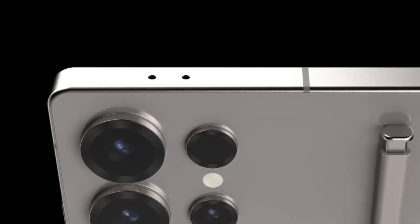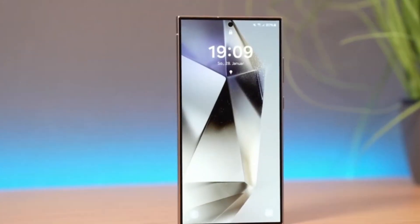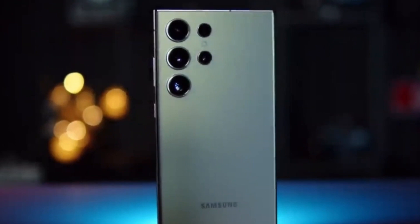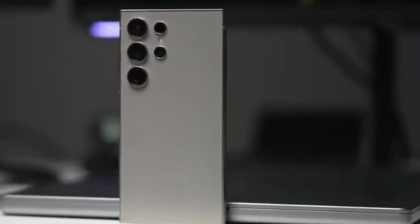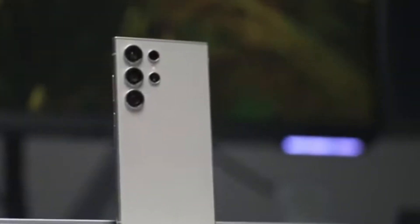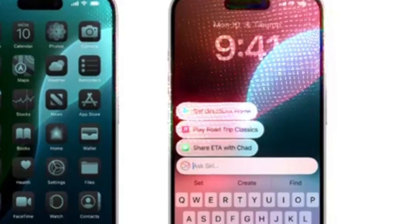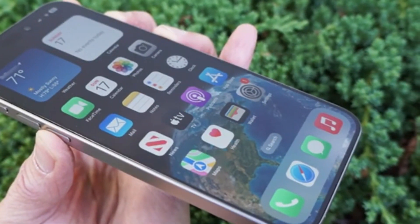The S25 series truly offers something for everyone, whether you're after top-tier performance or a more affordable yet powerful option. What's also fascinating is how people are making their decisions based on colors and features. Some are drawn to the larger, more feature-rich Ultra, while others are content with the smaller but still impressive Galaxy S25 or S25 Plus. Samsung's diverse range of options ensures that there's something to match every user's taste and needs.